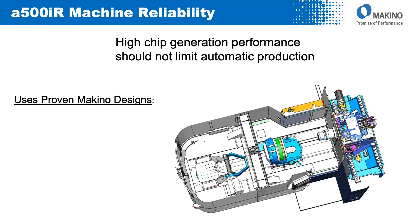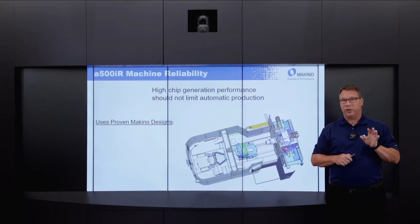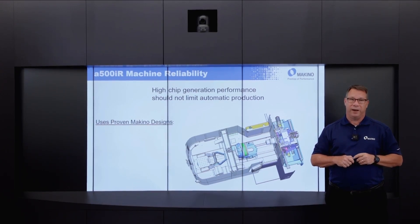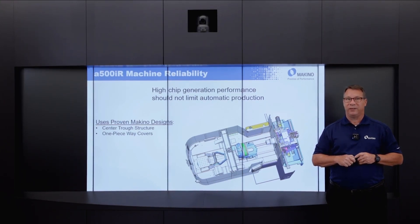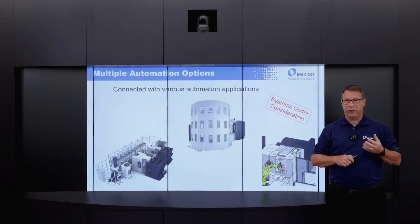We understood that the chip generation capability of both the structure and the spindles was going to be outstanding. What we needed to ensure is that chip generation and the flow of chips from the workpiece down into the machine and out did not hinder performance or reliability. Given this, the A500IR uses a significant number of systems already proven in our NX series line of machines — things like the center trough structure, single-piece way covers on the Z and X axes, multiple coolant delivery systems, and extensive coolant filtration.